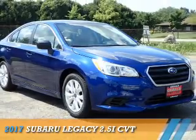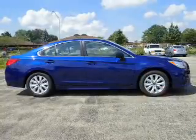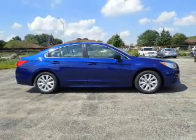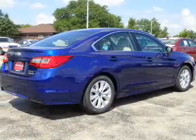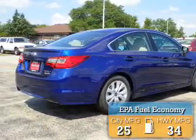Presenting the 2017 Subaru Legacy. It's powered by all-wheel drive, a 2.5-liter 4-cylinder engine, and a continuously variable transmission. Great fuel efficiency saves you money by requiring fewer trips to the gas station.